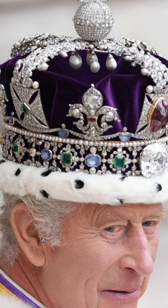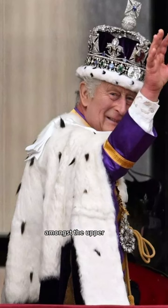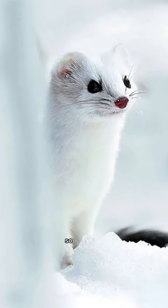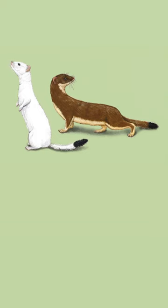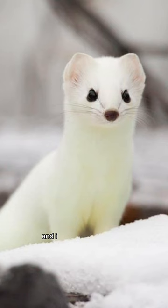The fur used here is ermine fur, and it was a popular choice amongst the upper class and royalty in the Middle Ages. An ermine is an animal related to the weasel. Its coat changes from brown in the summer to snowy white in the winter, except for the little black tip at the tail. It was one of the most sought-after furs for the elite and very expensive.